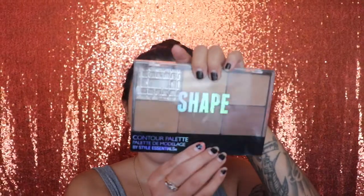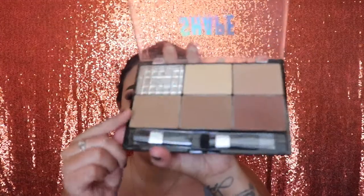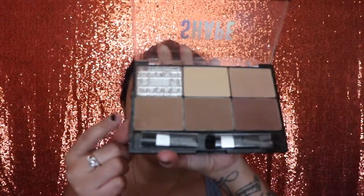Next I'm going in with this palette by Style Essentials — it's a contour palette — and I'm gonna use this shade. By the way, that little empty pan — yes, I broke it by accident. As soon as I opened it when I first got the palette, it just flew off and hit the floor. I'm applying the contour shade on my cheeks, my forehead, and a little bit on my nose.